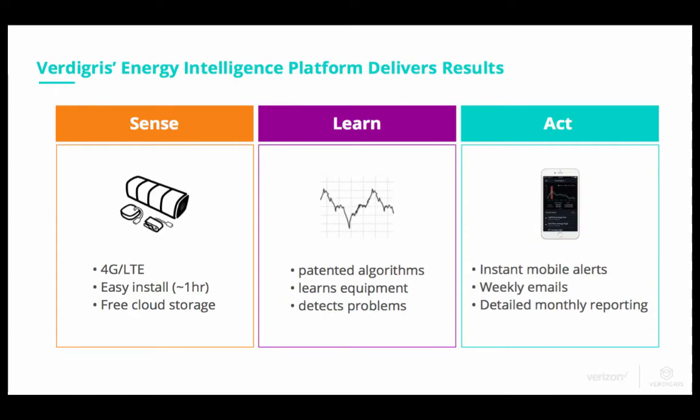The Vertigris approach is built on sensing, learning, and then acting. We install a sensor at the power panel. Our patented algorithms learn the equipment present, then send mobile alerts instantly on issues facing your building, along with weekly emails and detailed monthly reporting.